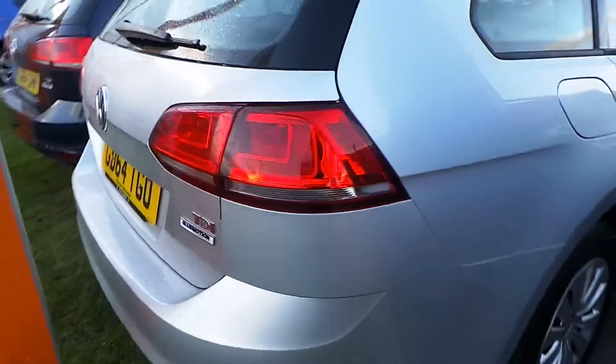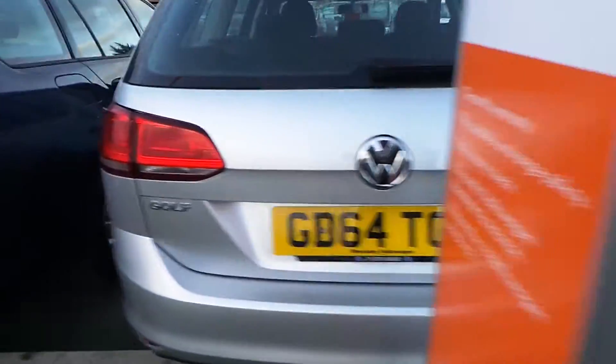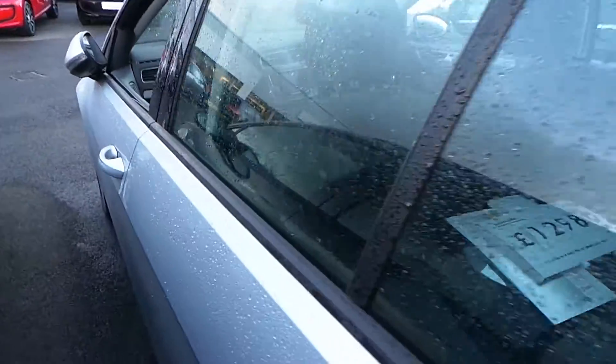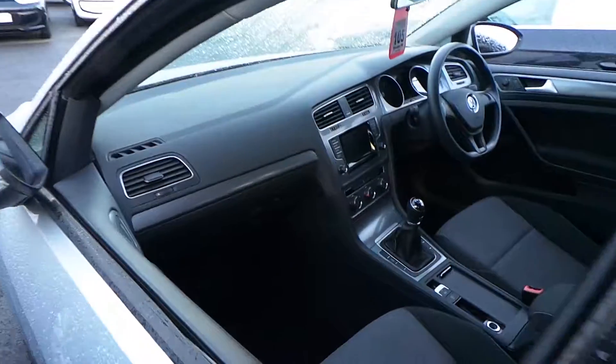This car is in excellent condition. Massive boot on the vehicle. And with low road tax and high miles per gallon, this car is well sought after.